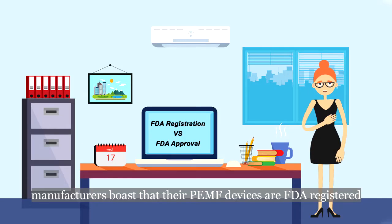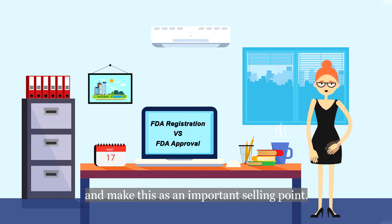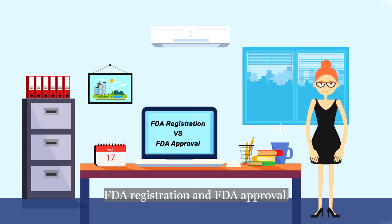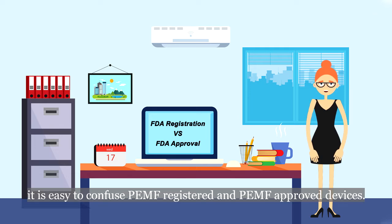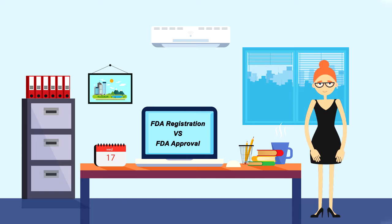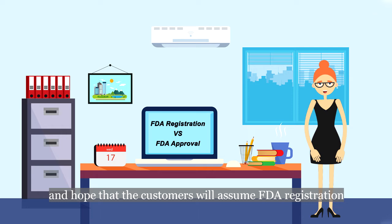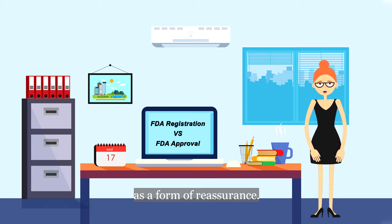Quite often, manufacturers boast that their PEMF devices are FDA-registered and make this an important selling point. In fact, there are two services that the FDA provides when it comes to PEMF devices: FDA registration and FDA approval. For common purchasers, it is easy to confuse PEMF-registered and PEMF-approved devices. So manufacturers make use of this and hope that customers will assume FDA registration as a form of reassurance.